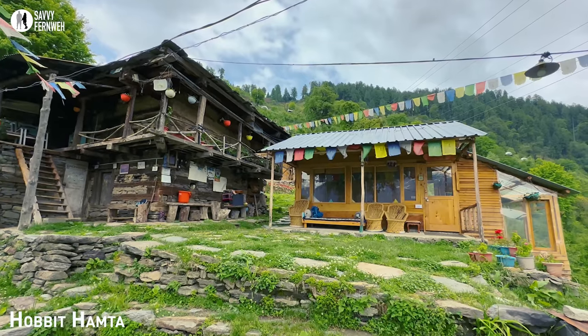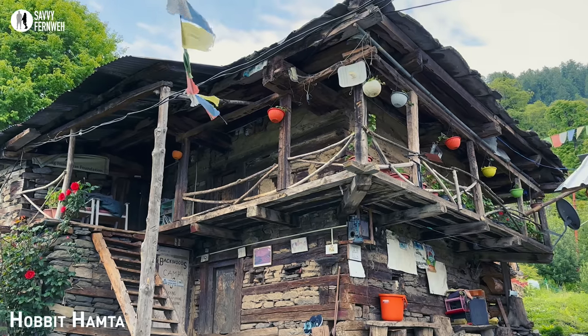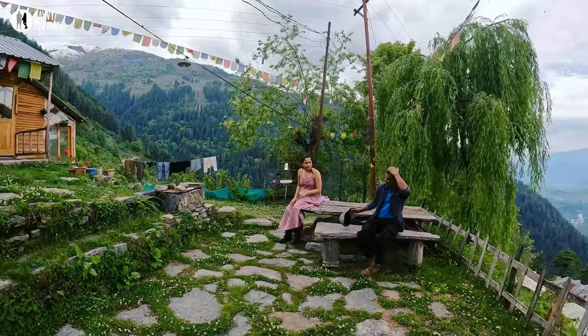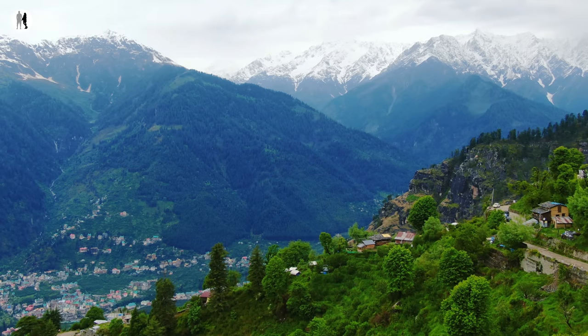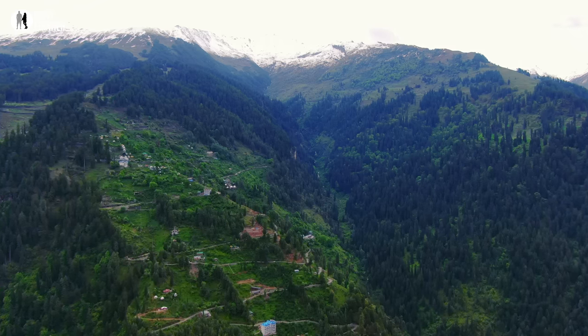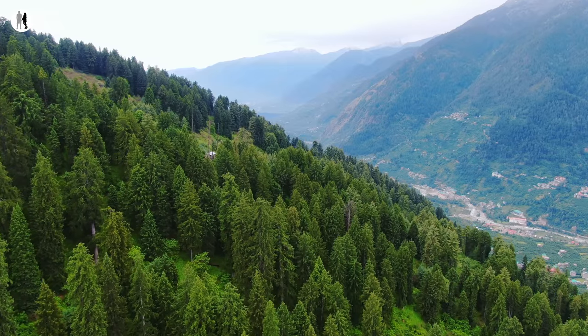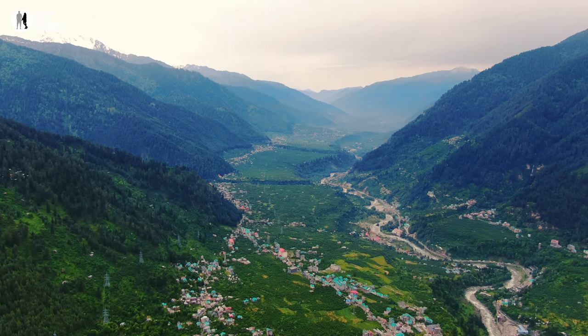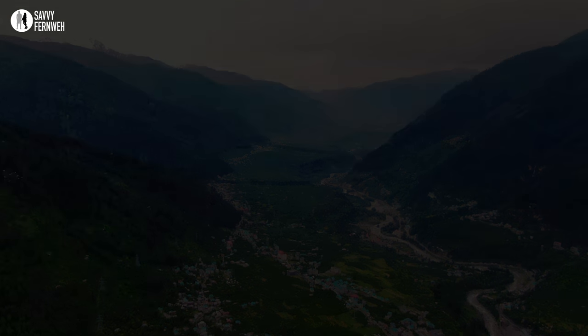Adjacent to it is a more than a century-old home, still preserving its original architecture, creating the perfect background for picturesque photography. Come and join me in this remarkable place. Let me show you the beauty of Hamta and Sethan areas near Manali. Together, we will explore the wonders of this region and create lasting memories. Stay tuned for the video and get ready to embark on this incredible journey with me.